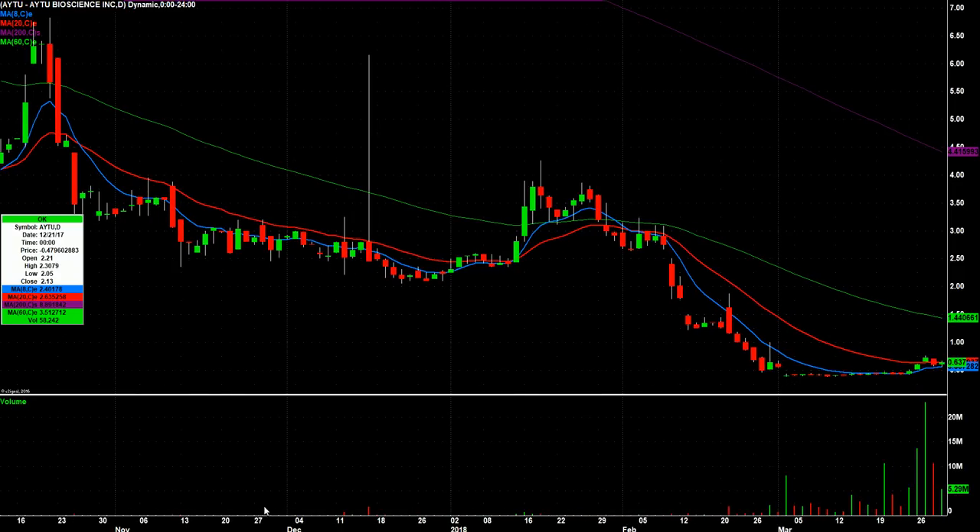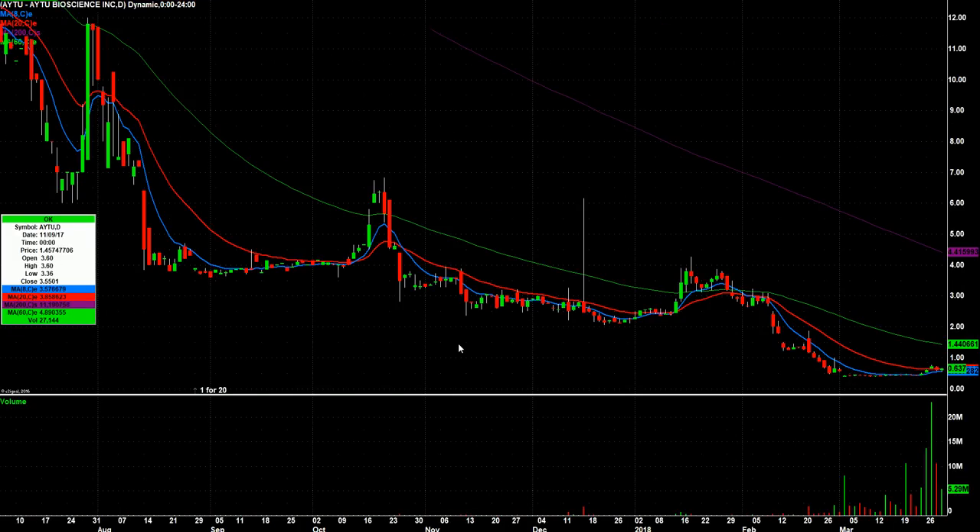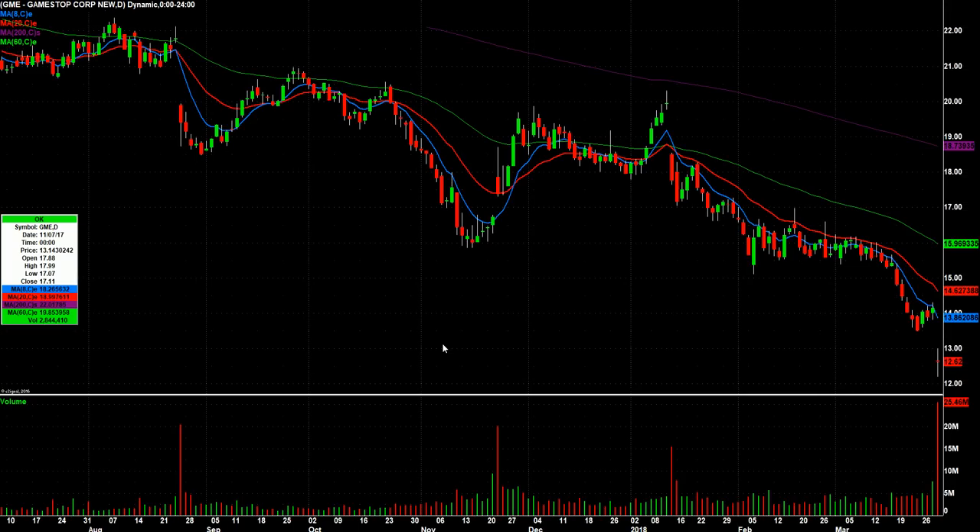AYTU. I generally don't trade stuff under a buck. This just did nothing for like a month straight, and then had a big three-day run. It's pulled back for a couple days. I have made some money trading this in the last couple weeks. But I generally don't go to those. Still worth watching, I think.